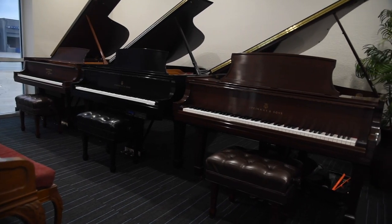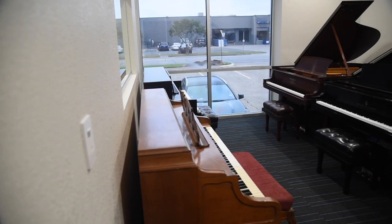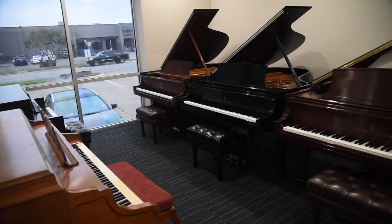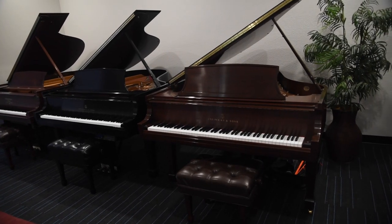Or in the case of this one here, this was rebuilt by the Steinway factory in 2002 — easily 60 to 80 years of life left in it — at less than half the price of a brand new Steinway L.